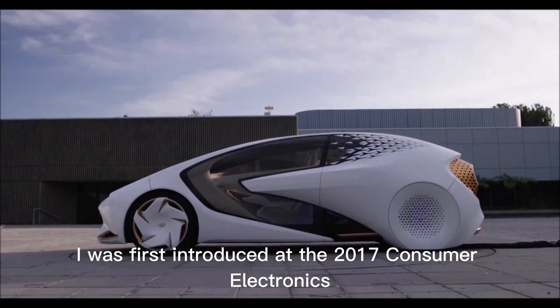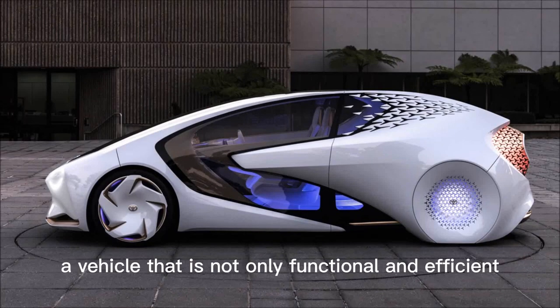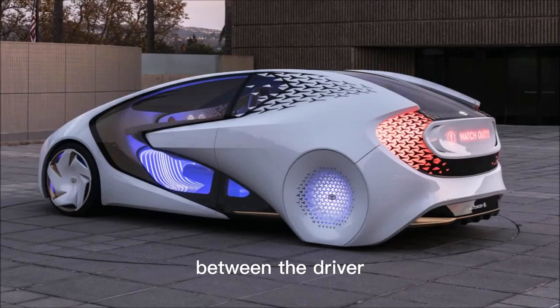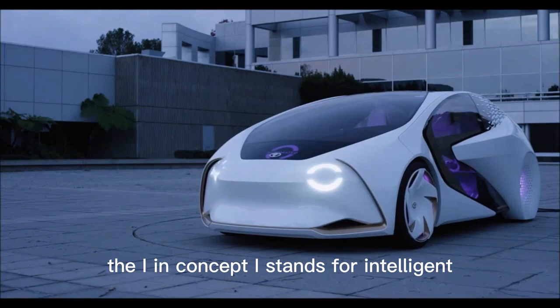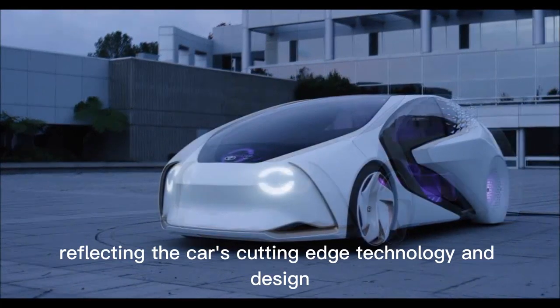The Toyota Concept Eye was first introduced at the 2017 Consumer Electronics Show in Las Vegas. The car was designed with the goal of creating a vehicle that is not only functional and efficient, but also creates an emotional connection between the driver and the car. The 'i' in Concept Eye stands for intelligent, innovative, and iconic, reflecting the car's cutting-edge technology and design.